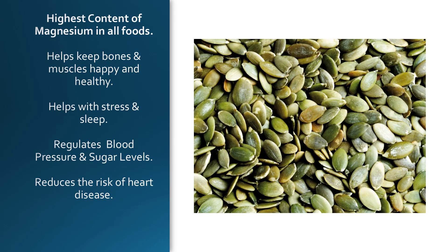Pumpkin seeds have the highest content of magnesium of all foods — that's kind of amazing. Magnesium is so important for our bodies and our pets' bodies, because it helps keep bones and muscles happy and healthy. It helps with stress and sleep. I usually tell my patients who have trouble sleeping, are stressed out, or have muscle pain to take magnesium before they go to bed. You could eat some pumpkin seeds before bed too. It helps regulate blood pressure and blood sugar levels and helps reduce the risk of heart disease.